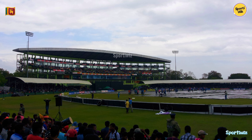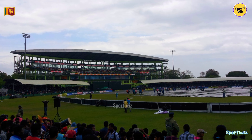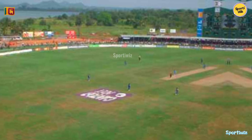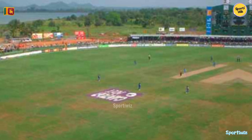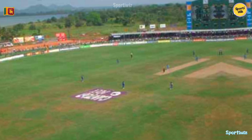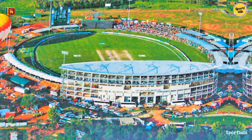Despite its relatively modest size, the stadium has hosted several high-profile international matches, including one-day internationals (ODIs) and some test matches. The smaller capacity provides an intimate and engaging atmosphere for spectators, with great views from any seat.